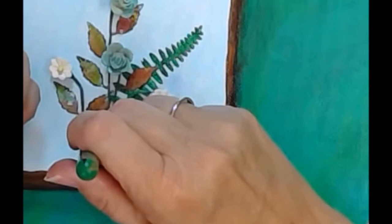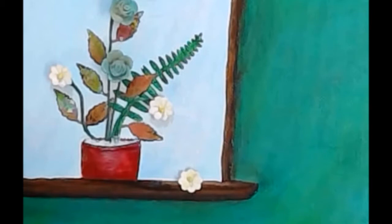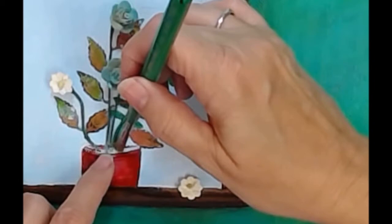I also ended up coming back and putting a little more paper clay sort of inside the pot to make it look like dirt. I didn't film that part, but I'm happy with it because it makes me happy. It looks like real dirt — but it's not real dirt, y'all. Really, it's not.